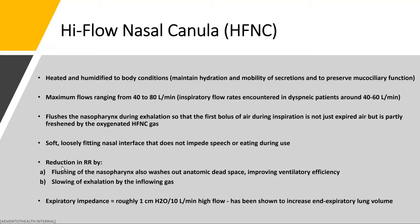High-flow nasal cannula decreases the respiratory rate by flushing of the nasal pharynx, and it also washes out anatomic dead space, which improves ventilatory efficiency. It also has a slowing of exhalation by the inflowing gases. This last point is important because you roughly get a PEEP effect — what we call expiratory impedance. You get roughly one centimeter of water per every 10 liters of flow, and this has been shown to increase end-expiratory lung volume.